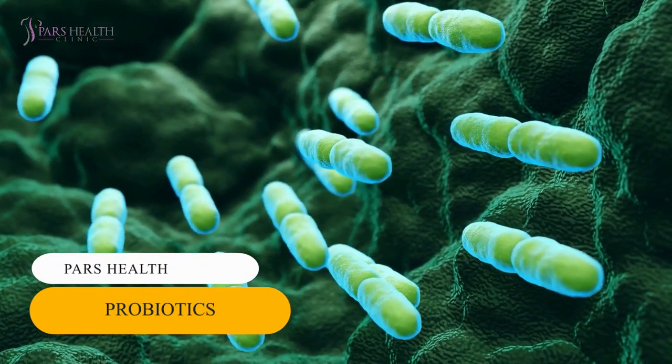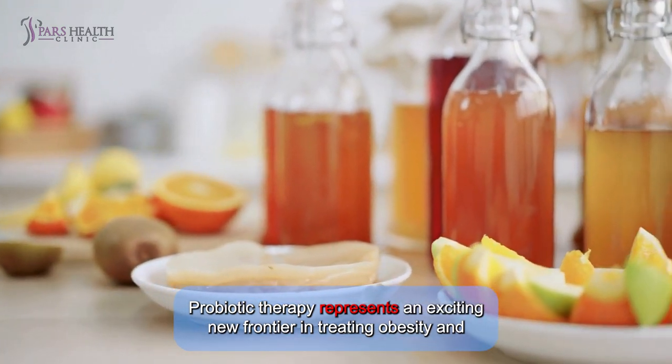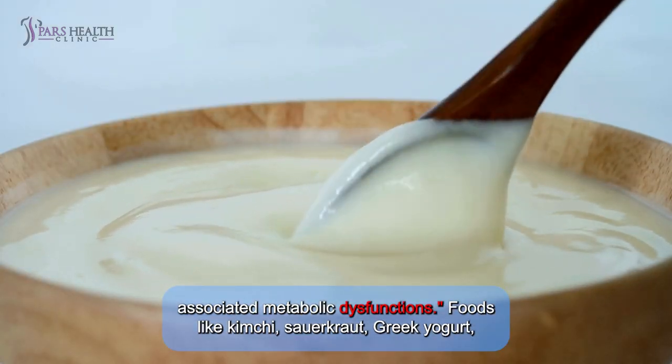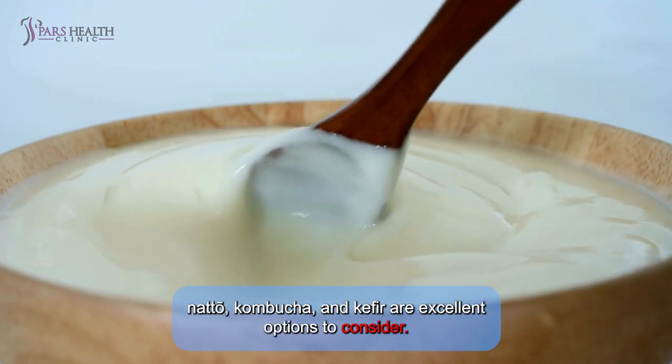Tip 4: Probiotics. Probiotic therapy represents an exciting new frontier in treating obesity and associated metabolic dysfunctions. Foods like kimchi, sauerkraut, Greek yogurt, natto, kombucha, and kefir are excellent options to consider.